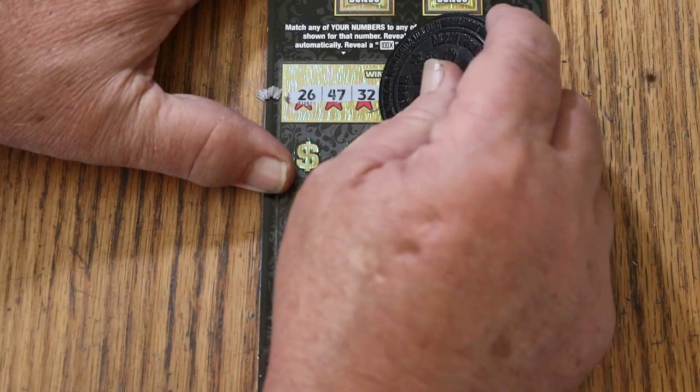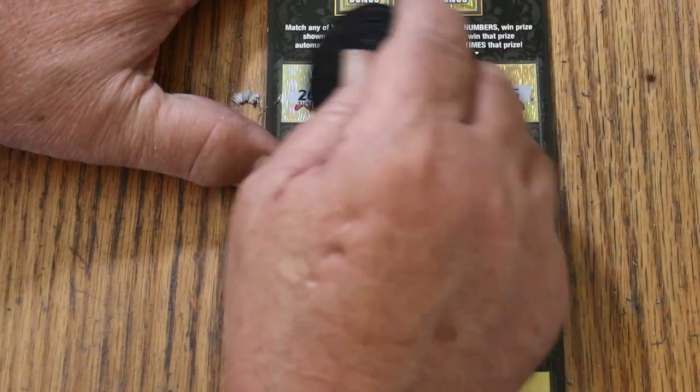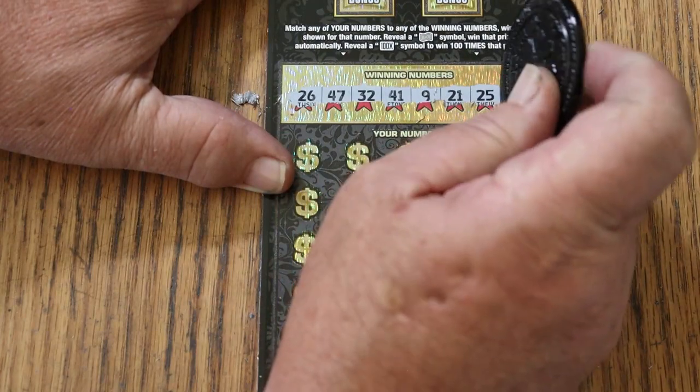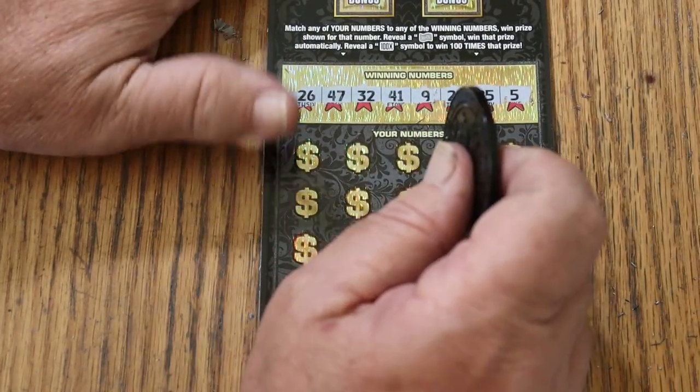Our winning numbers are 26, 47, 32, 41, 9, 21, 25, and 5. The overall odds light is lit because we just had three losers in a row, and frankly, it's time for a hit.